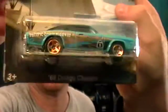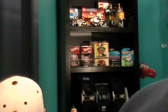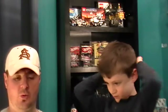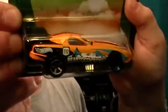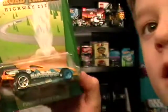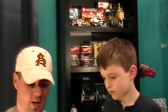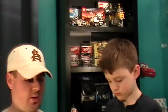The '69 Dodge Charger is number 13 of 32, for the Pacific Coastal Highway. Show them good — hold it right there so they can see all the design. Next one is the Firebird Funny Car from Highway 212, number 25 of 32. You like the funny cars because they lift up, don't they? And then number 29 of 32 is the '09 Corvette ZR1 for the New Hampshire 112.